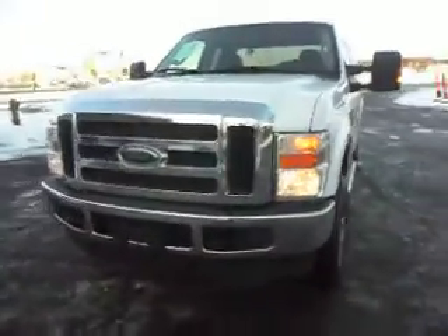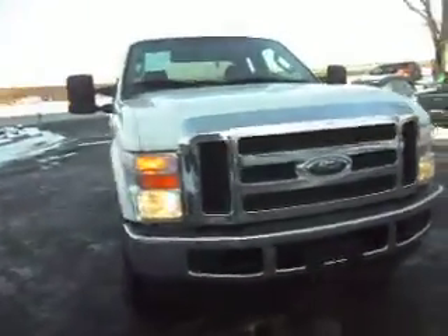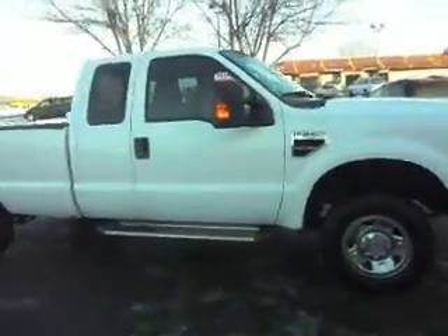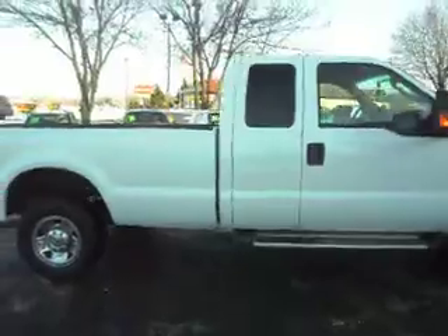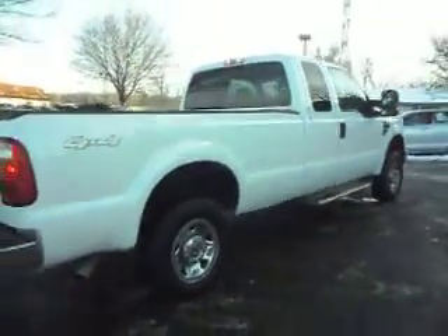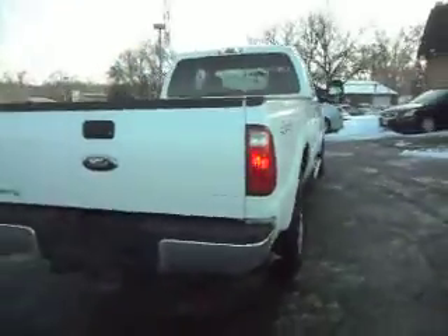Hi, today we have a new body style 2009 Ford F-250 Super Duty. This is an XLT package, extended cab four-door. It has a long bed, it's four-wheel drive, and it has a reliable 5.4 liter Triton V8.